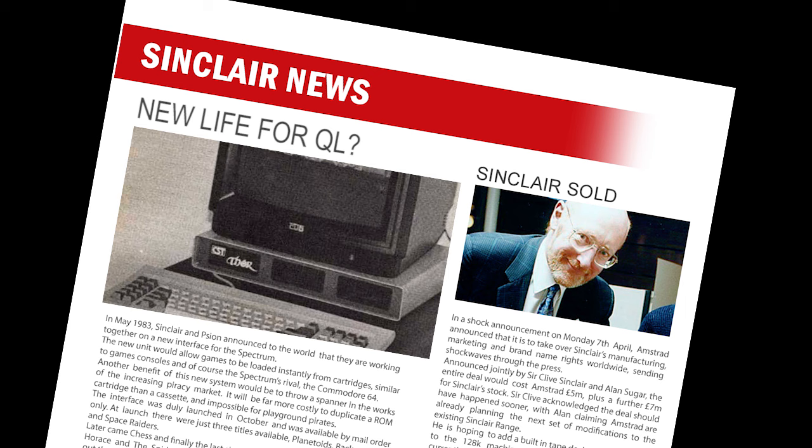A company called CST demonstrated their upgraded QL. The machine, named Thor, was a standard QL console with various upgrades and a detachable keyboard. They also planned to release a 68020 version by September. The machine had an external 3.5 inch disk drive holding 720k, and it also had connectivity for a 20 megabyte Winchester hard drive.